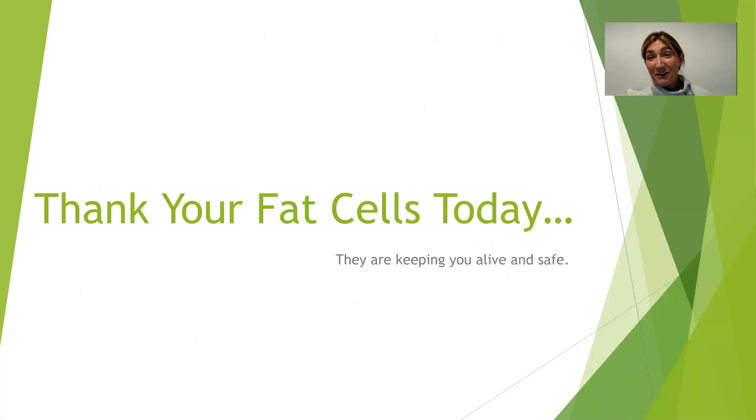You have to thank your fat cells — as much as we want them gone and as small as possible, you do need to thank them because they are keeping you alive and safe, making hormones so that you can function, and tucking toxins safely away to prevent disease. So you do have to appreciate them for what they do.